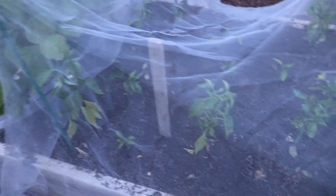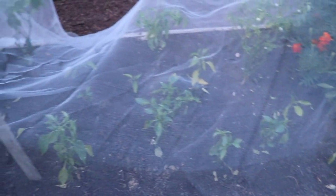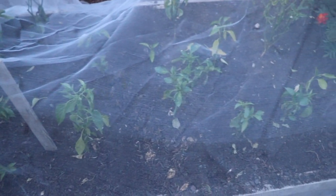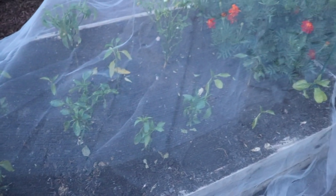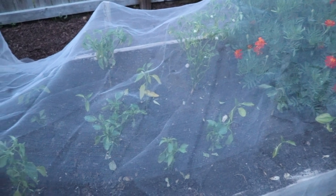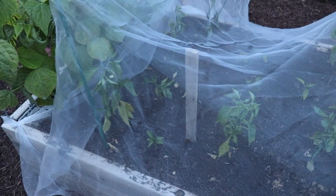Over here we've got our peppers — jalapeños and bell peppers, and lots of different pepper plants. We had to cover this bed with bug netting too because something was eating all of our jalapeños down to the stems — all the leaves were gone. I find that the netting works really well. It's not the prettiest thing, but sometimes you're just busy and you just have to get it done — throw the netting over it and it keeps the bugs off.